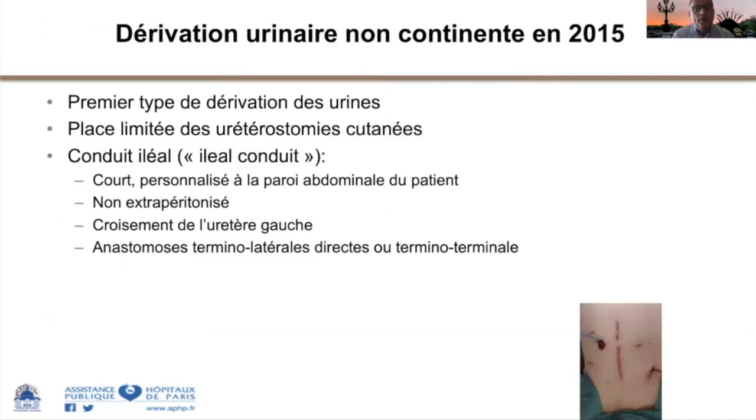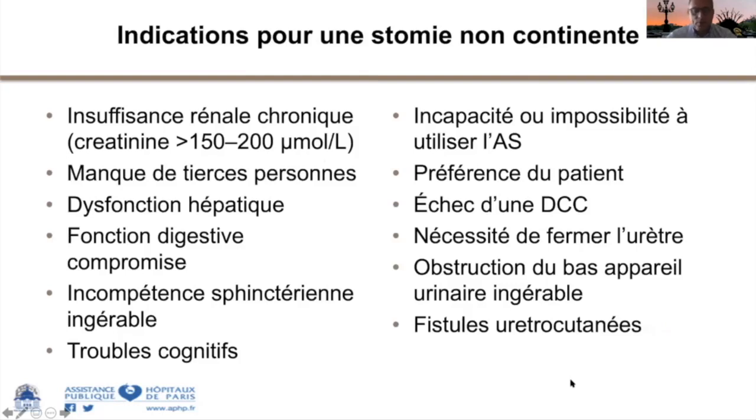Les indications du montage de Bricker sont larges : dès qu'on ne peut plus gérer le stockage d'urine, que l'incontinence est débilitante au point de créer des escarres, qu'on est en échec d'une stomie continente, ou qu'il y a nécessité de fermer l'urètre et que le patient ne veut pas se sonder. Ce sont des dizaines de situations que l'urologue connaît très bien.